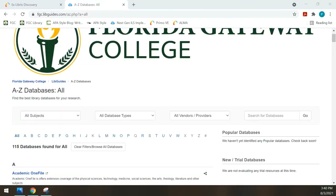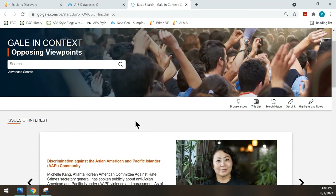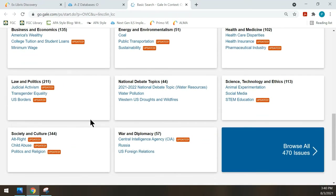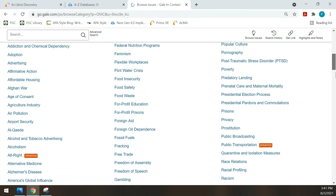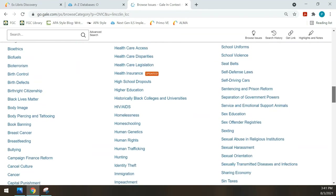Back at the Databases A to Z list, the next database we're going to look at is called Opposing Viewpoints. I could scroll down or just click on the O and all the databases starting with O will come up. Opposing Viewpoints has different reports that have to do with controversial issues, topics in the news, and current events. On the front page there are some featured topics, but you can go up to Browse Issues with the light bulb and a long page with all of the topics and issues covered will come up. There are many, many different topics, and some of them have recently been updated.